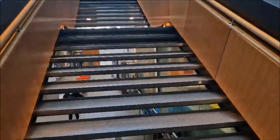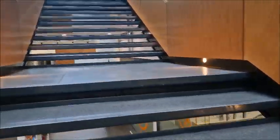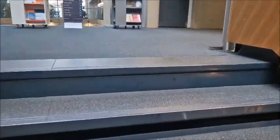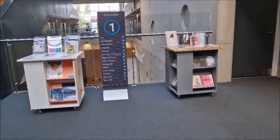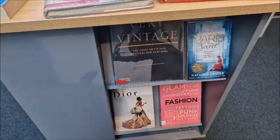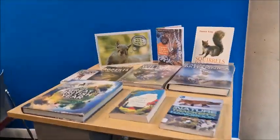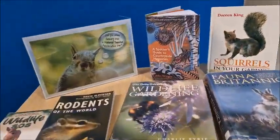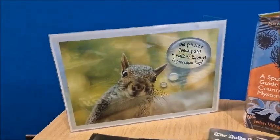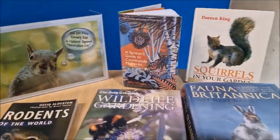I'm going to go up the stairs now — there are a lot of stairs, but it's always good exercise. Nearly at the top. There's a table about Dior up here. And did you know that January the 21st is National Squirrel Appreciation Day? There are lots of books about squirrels.